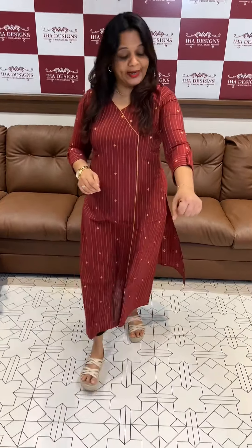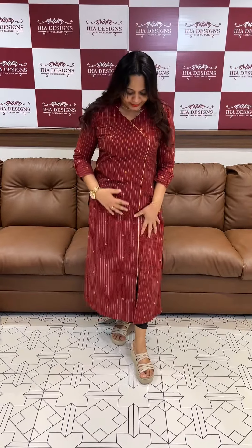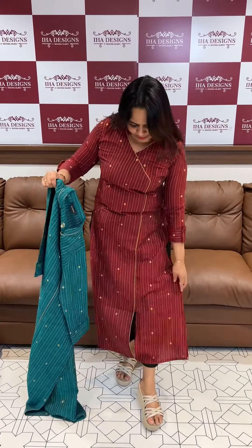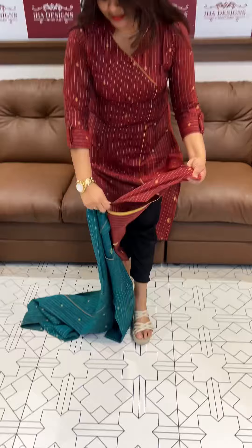Welcome back to IHA Designs pure handloom cotton office-going wear kurtha collection. Overlapping style, here is a pattern developed with piping, giving an illusion created. Three-quarter sleeve, high neck, center V-shape, maroon color. Ready for despatch. Price 999, express delivery. Front slit on top.